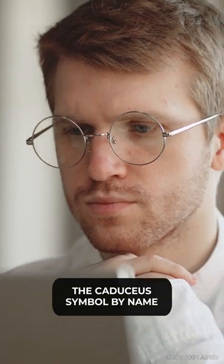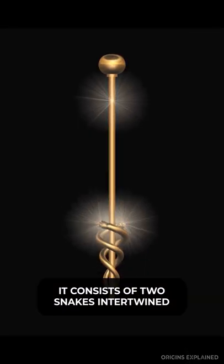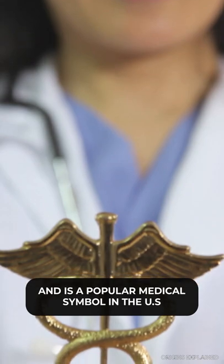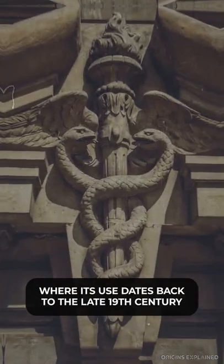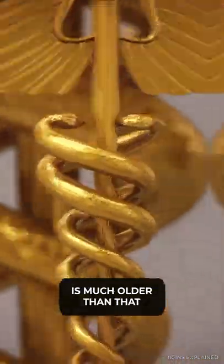You may not recognize the Caduceus symbol by name, but you'd probably know it if you saw it. It consists of two snakes intertwined around a winged staff and is a popular medical symbol in the United States, where its use dates back to the late 19th century. But the Caduceus symbol is much older than that.